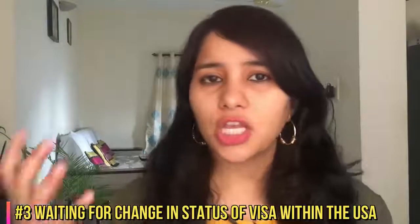Third, this ban is not going to impact people who are within the US and waiting for a change in status of their visa. For example, if you're a student currently on OPT and waiting for an H-1B visa from your employer, this ban is not going to impact you. The gist of it is: as long as you hold any of these visas and you are within the US, this ban is not going to impact you — even if your visa is coming up for renewal or due for a change in status.